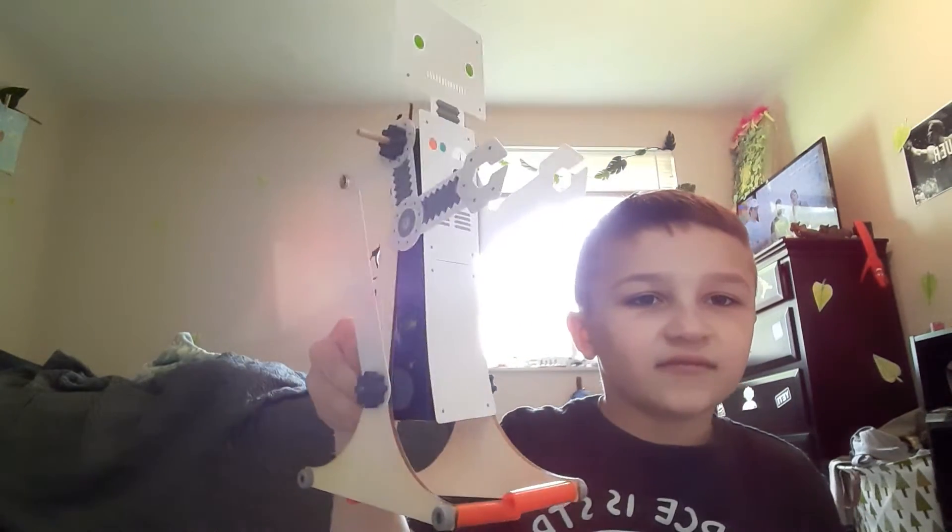I got the walking robot — it's really cool! This is for eight to fourteen year olds, but I'm only eight and I think I can handle it. I'm gonna show you a before and after — right now it's completely unbuilt, but I will cut back once it is. One hour later, guys, I finally built it!